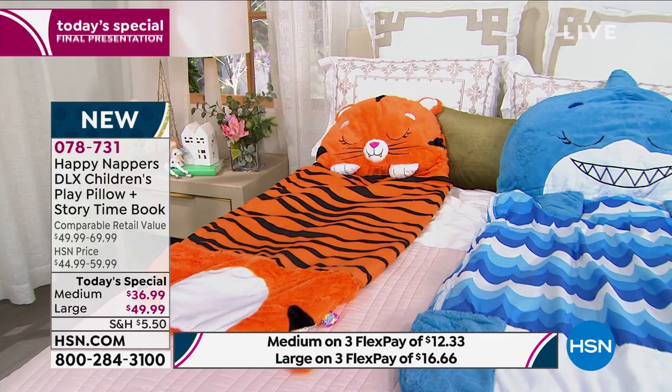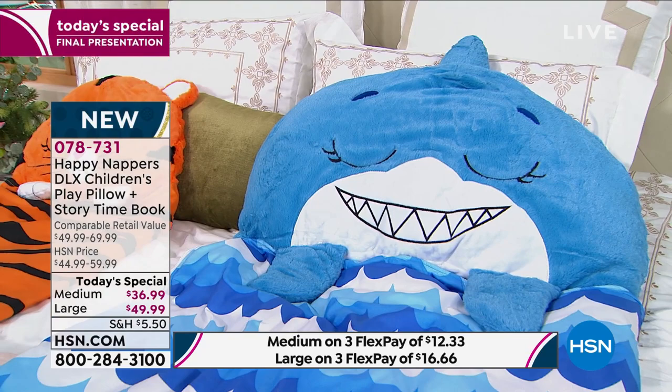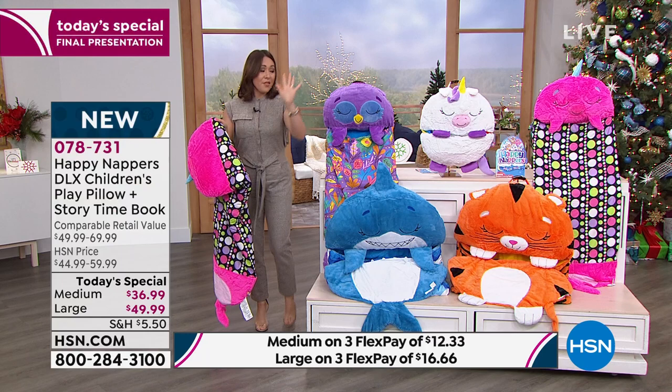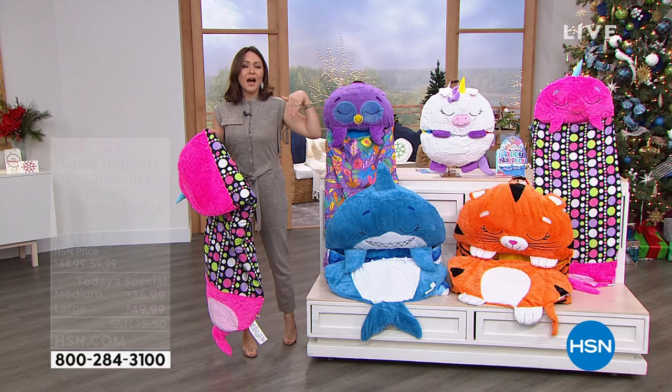This is the last time — this is it. One day only. First time we've had Happy Nappers on the today's special availability. You're going to choose medium or large, then pick your character. Medium has the shark, the owl, the narwhal, the unicorn, and the tiger. On the large, we have shark, narwhal, and unicorn. Those are the three still available in the large size.